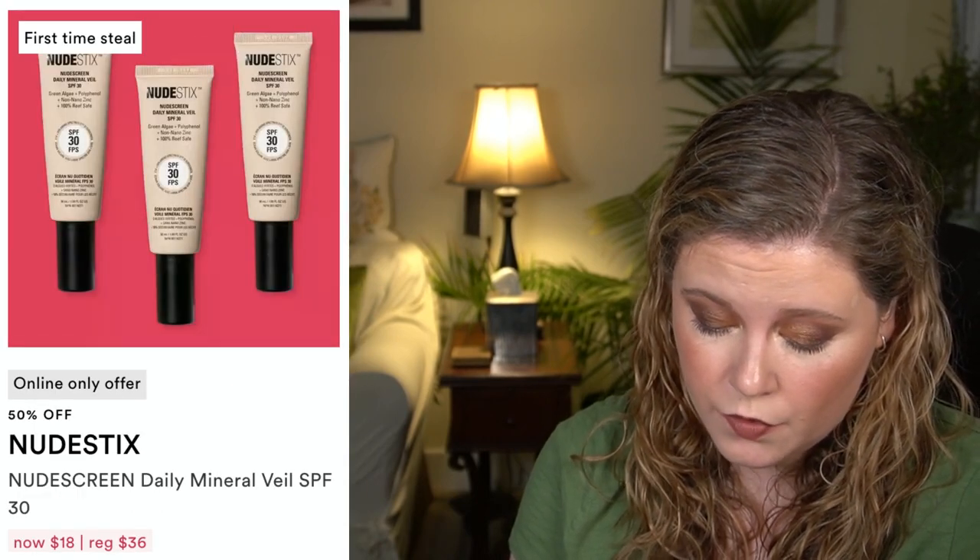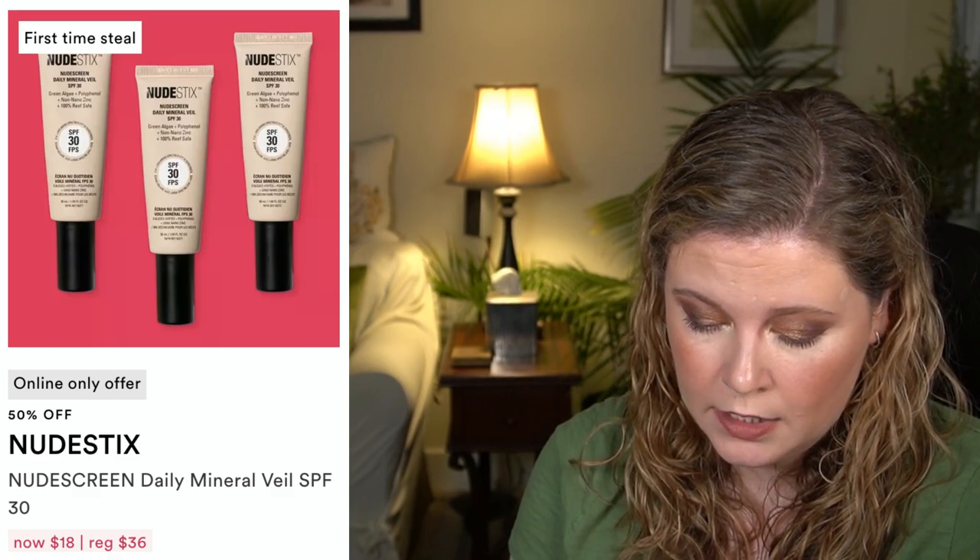We have the Capri Beauty Sun Shield Glow Gel — SPF 50, 4-minute sweat and water resistant body product. I try to avoid chemical sunscreens, so probably won't pick that up, but it could be pretty. There's also the Nude Screen Daily Mineral Veil SPF 30, also a first-time steal. Moving on to the 21st, we have the Beekman 1802 Milk Drops Ceramide Serum at $22.50, regular price $45.